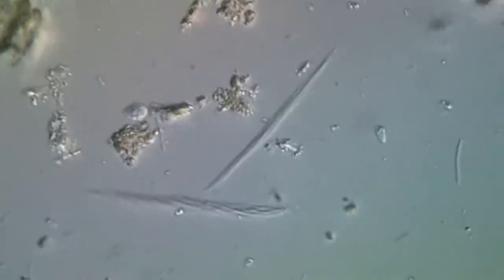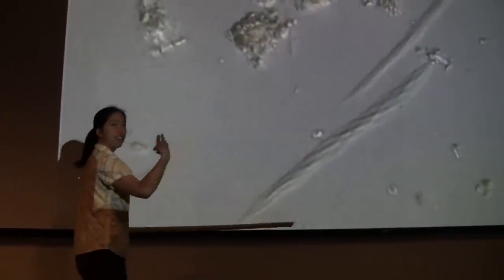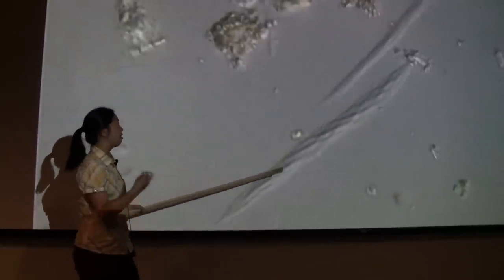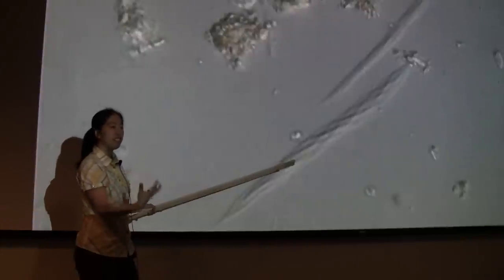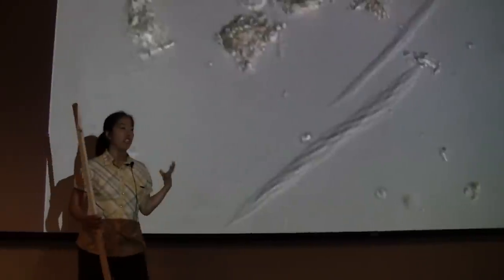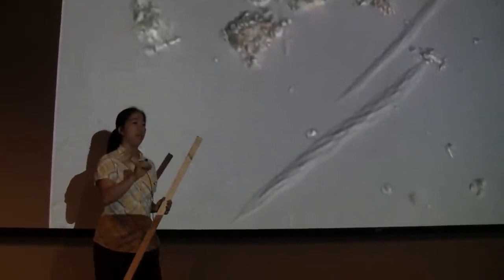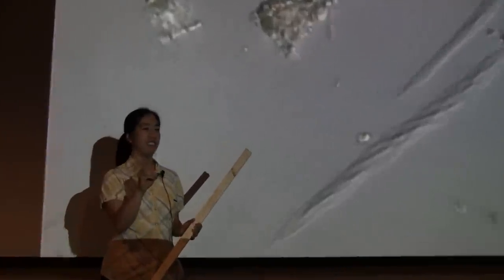This organism is called Streblomastix. It's a long organism with twisted things around the outside. These long twisty things are not actually part of the Streblomastix cell itself — they are symbiotic bacteria that live with this protist. A lot of these bigger cells inside the gut also have bacterial symbionts associated with them. So it's like a symbiosis inside of a symbiosis.